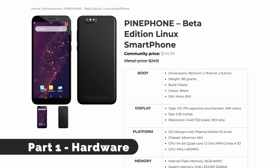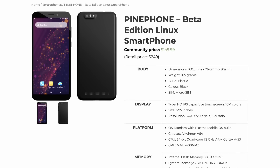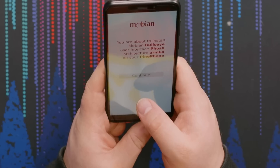The previous PinePhone wasn't meant to be a powerhouse, and in some ways that held it back from being that dream alternative to iOS and Android devices. If you want to learn more about the original PinePhone, Short Circuit did a review of it — I'll leave a link in the description.